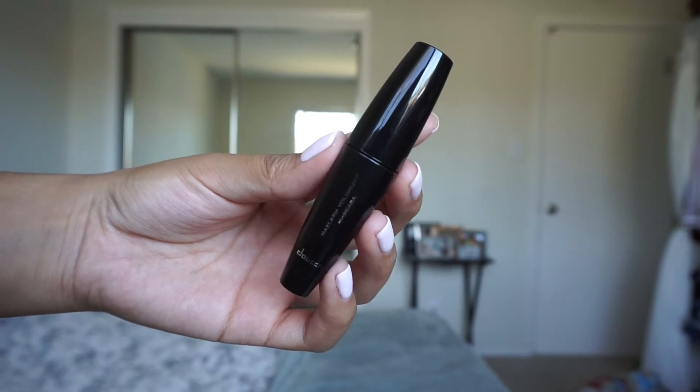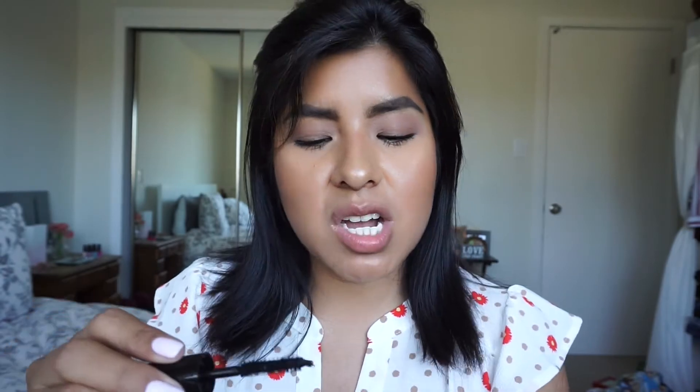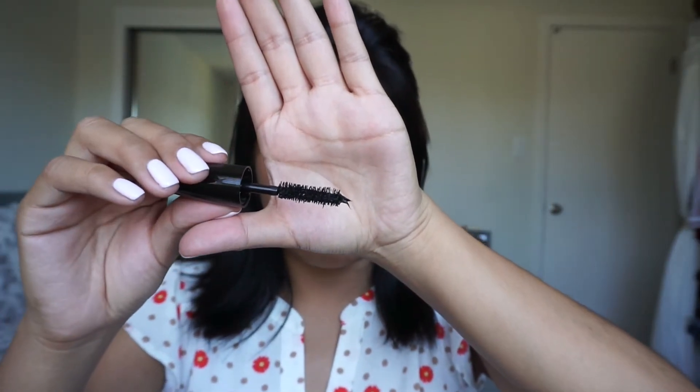The next item I see is a mascara by the brand Duce — it's a MAC Slash Voluminizer Mascara. Let's look at the wand. That kind of looks like a Too Faced wand, just a little bit. This will definitely give me some volume.